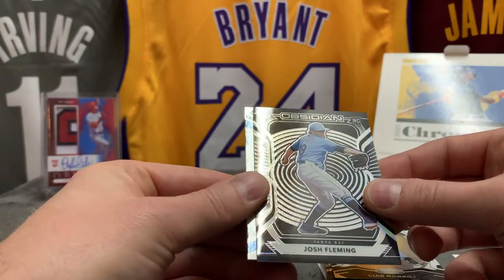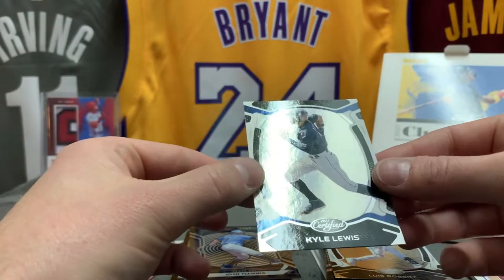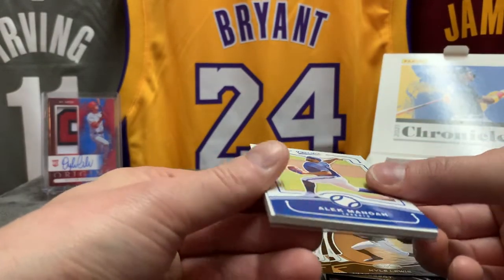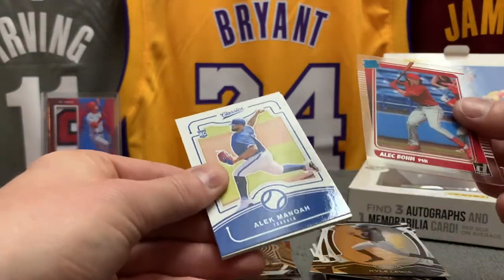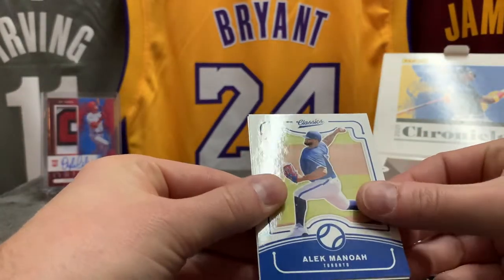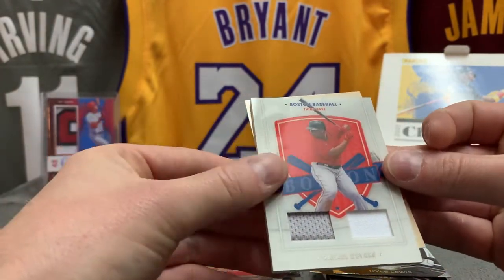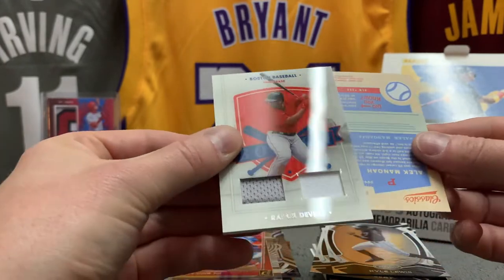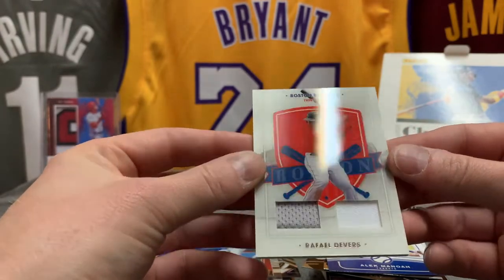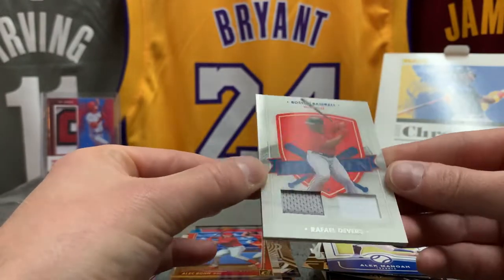Josh Fleming rookie for Tampa Bay. Kyle Lewis Certified. Let's see our hit — that's going to be in America's Pastime I think. Alec Bohm Clearly Donruss rookie. Manoa for Toronto. And let's flip it — Rafael Devers double patch, Boston. Not numbered, good looking card.